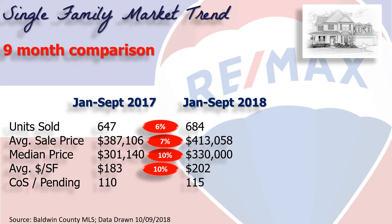Next, we measure demand by looking at homes that are marked as contingent on sale or pending in the market — in other words, those homes we expect to see closed in the next 30 to 60 days. That's up 5% from last year at 115 homes.